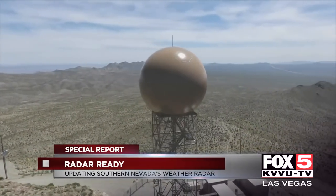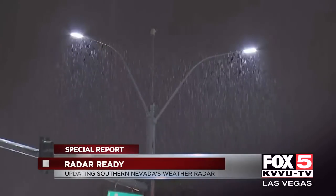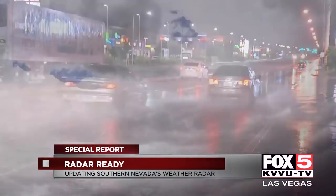It's absolutely critical. Flash floods are a big threat around here from a weather perspective. When rain and thunderstorms move in, the radar is our first line of defense.